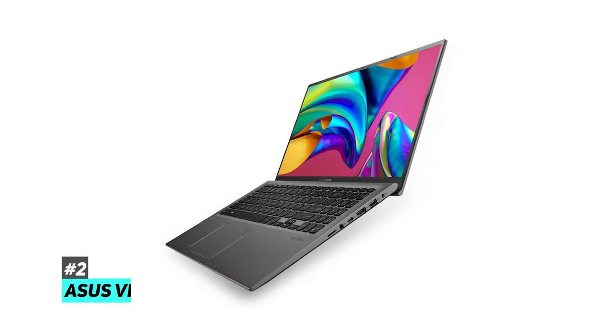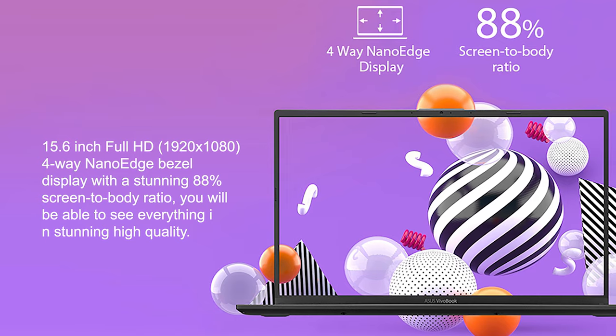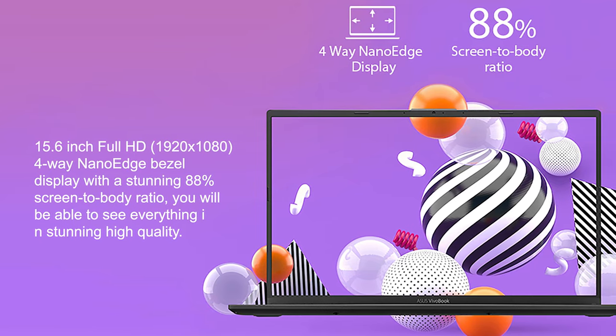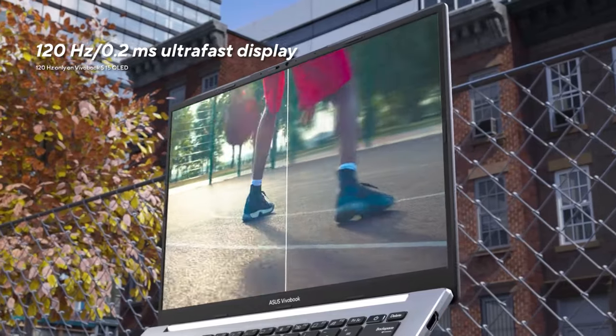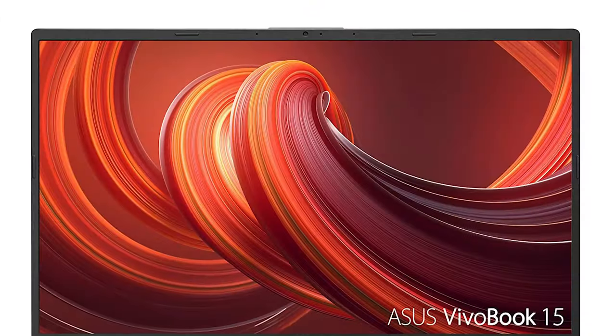Next up on our list, we have the Asus VivoBook 15. Coming in with a 15.6-inch Full HD display and a 4-way NanoEdge bezel display with a stunning 88% screen-to-body ratio, you're going to be able to see everything in stunning high quality. No matter if you're watching your favorite series or playing your favorite games, you're going to be getting amazing visuals each and every time.